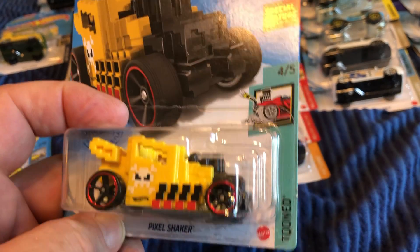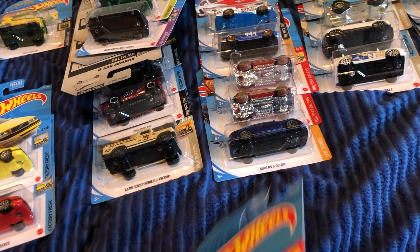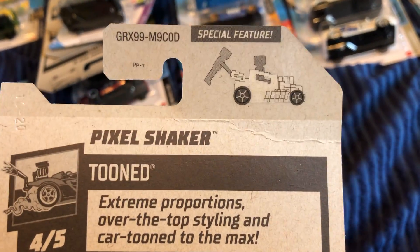Here's the Pixel Shaker. I think this is the alternate color — it has a metal base, should be good on the track. It has a special feature where you can stick a figure in there or have it hold one on the back.